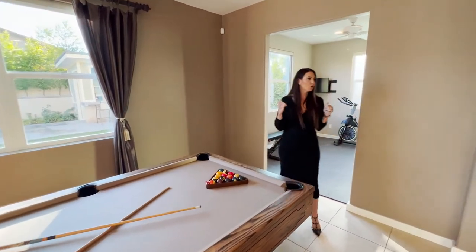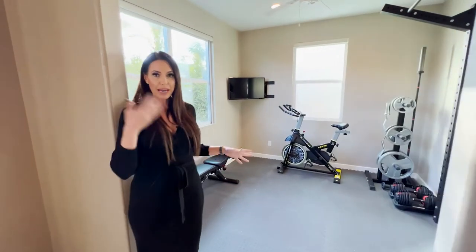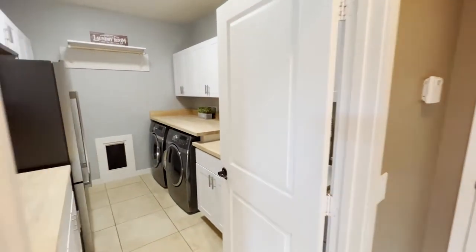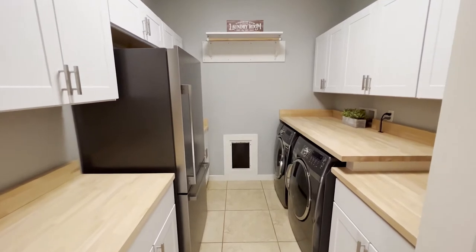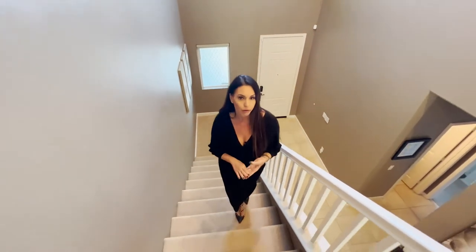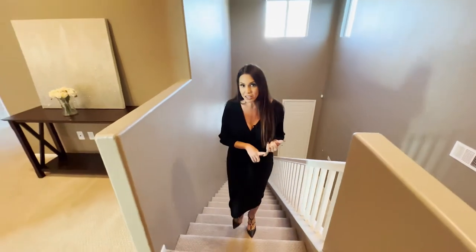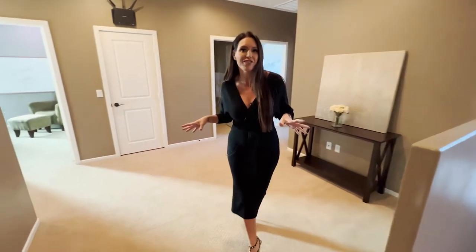This plan has a really cool flex space currently being used as a gym, but you can add doors and make it a bedroom or a playroom. Down the hall, we've got the upgraded laundry room just completed, with all that cabinetry for storage, butcher block countertops, and a custom fridge. What's really neat about this house is it's a smart house — everything can be controlled from a controller or your phone remotely. You've got owned solar, water systems, literally everything you could want.